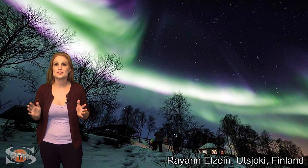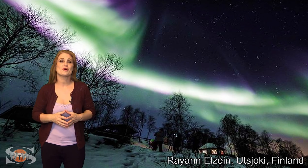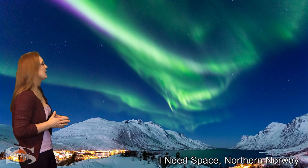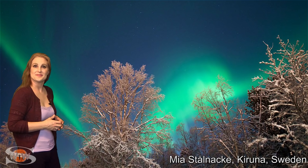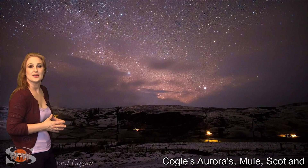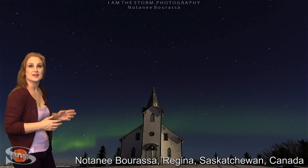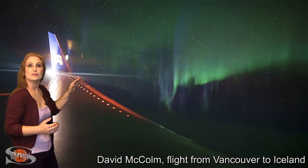Although we are very much in solar minimum, we are still getting some gorgeous aurora views over a large part of the world, especially at high latitudes. There's this gorgeous shot from Finland, and we've had beautiful views all over Norway and Sweden. And in Scotland in the UK, we've also seen it all over Iceland. And as we travel over the pond, we've seen it in Canada — here are some shots from Saskatchewan and Alberta, and even on flights from Vancouver to Iceland.